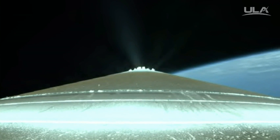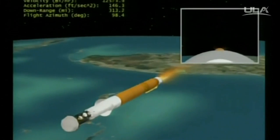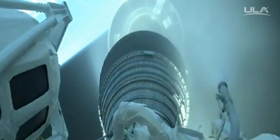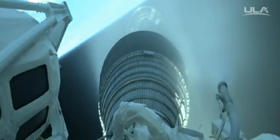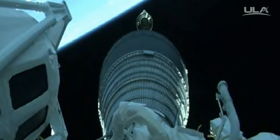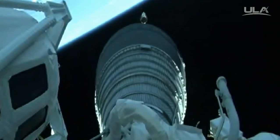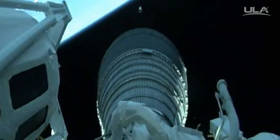Coming up on BECO momentarily. And we have BECO — engine shutdown looks good. We have retros and stage separation. We have locks and fuel pre-start. GM2 purge firing, RCS is underway. We have ignition and full thrust on the RL-10. Centaur steering has been enabled. Signatures look good.